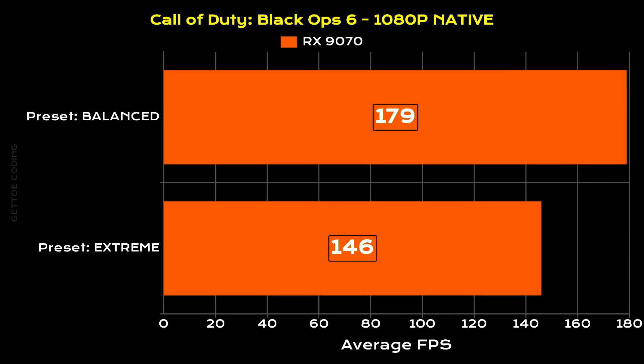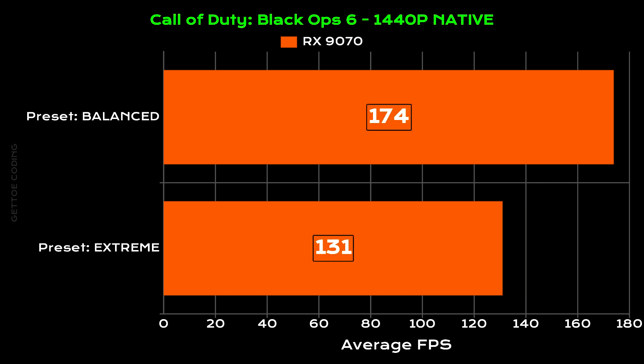Next we have Call of Duty: Black Ops 6. All benchmarks were done at native resolution with no upscaling technologies. At 1080p with the balanced preset, the RX 9070 managed an average of 179 fps, and at the extreme preset, 146 fps. Moving to 1440p, at the balanced preset we managed an average of 174 fps, and at the extreme preset, an average of 131 fps.